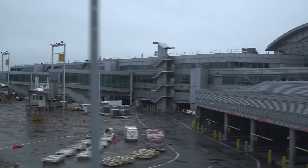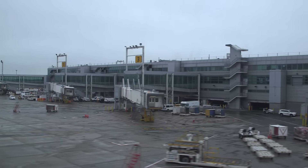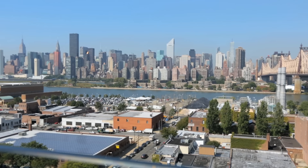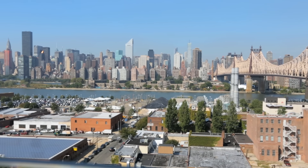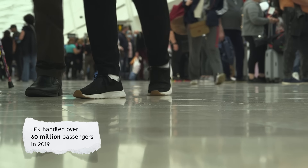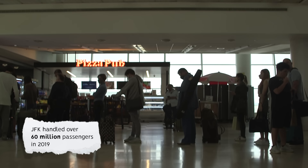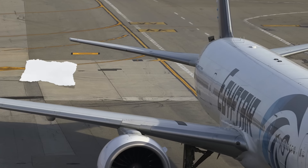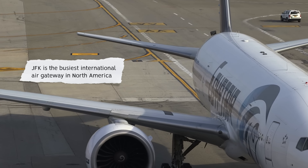John F. Kennedy International Airport, more commonly known as simply JFK, is one of three primary airports serving the New York City metropolitan area. The airport handled over 60 million passengers in 2019, making it one of the busiest airports by passenger volume in the United States, and the busiest international air gateway into North America.